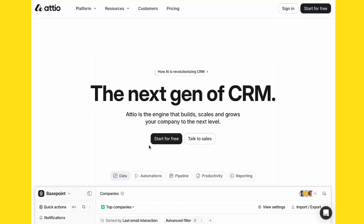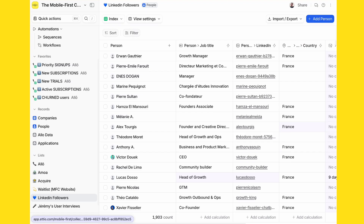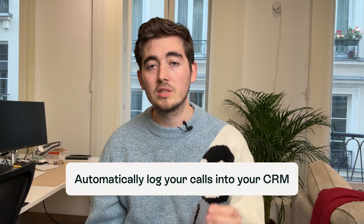In this video, I'm going to show you how you can connect your Allo account to Atio. Atio is a modern CRM that transforms how you manage customer relationships, but wouldn't it be great if you could automatically log the calls you make directly into your CRM?